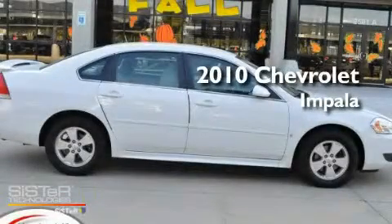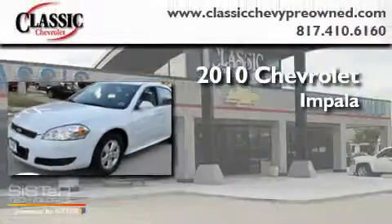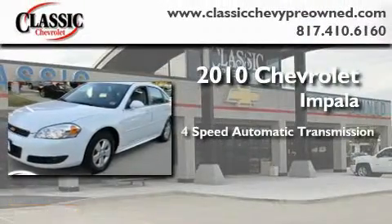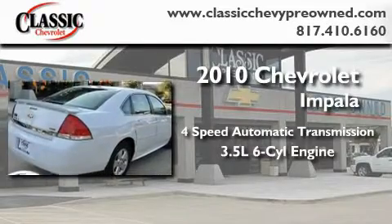This is a certified pre-owned 2010 Chevrolet Impala. This four-door sedan has a four-speed automatic transmission and a 3.5 liter V6.